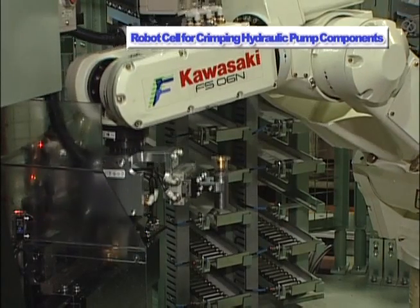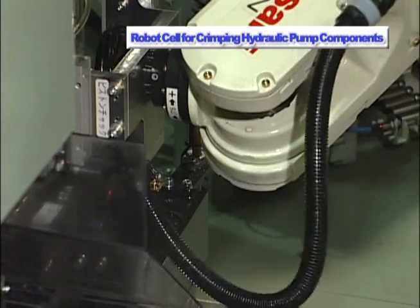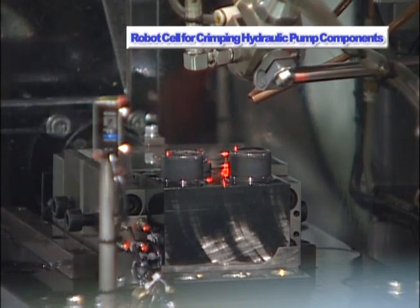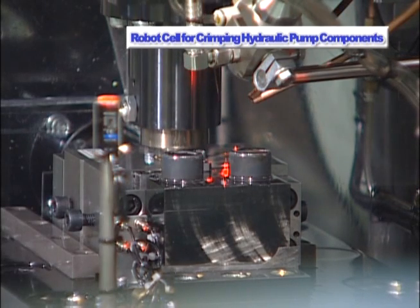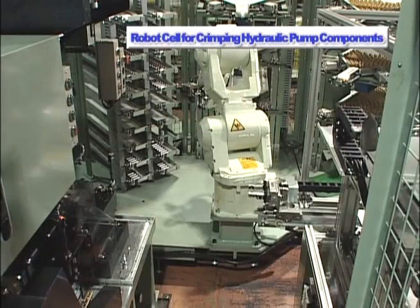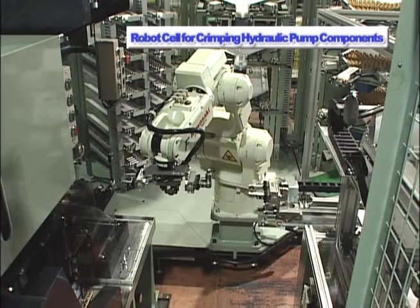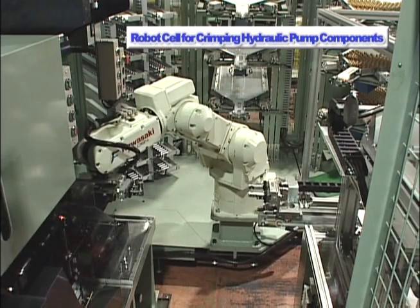The robot uses three unique grippers to individually clamp hydraulic pump shoes, pistons, and crimped assemblies. This configuration allows one single FS6N to transfer workpieces to five pieces of equipment accurately and efficiently.